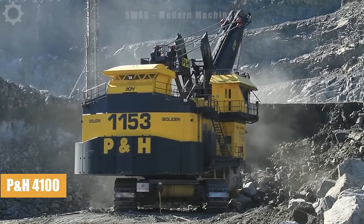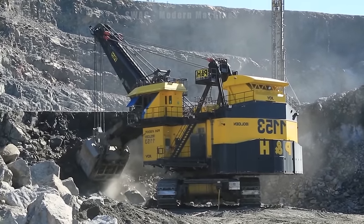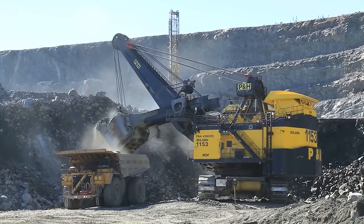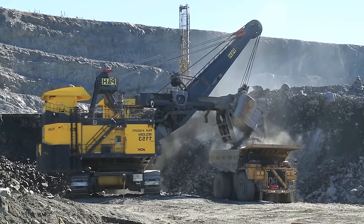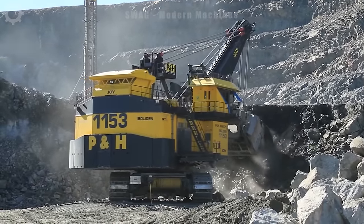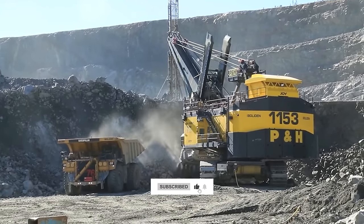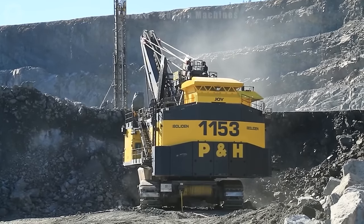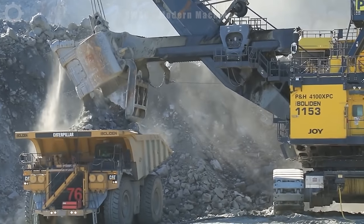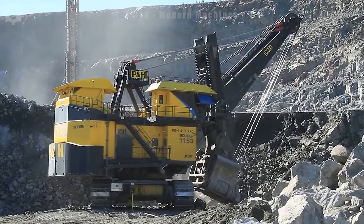The PH4100 rope shovel is a behemoth in the mining industry, currently in action at the heart of a bustling mine site. With its massive shovel capacity, it can scoop up to 115 tons of material in a single pass, making it a powerhouse of efficiency, equipped with advanced technology. This machine operates with precision, maximizing productivity while ensuring safety protocols are upheld. Its sheer size and power make it a fascinating spectacle to witness, embodying the cutting-edge capabilities of modern mining equipment.